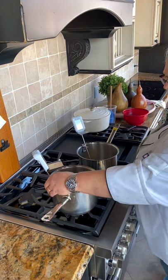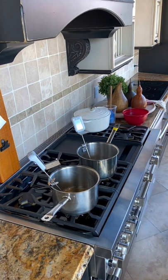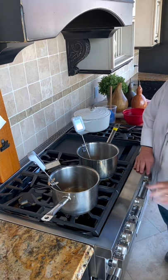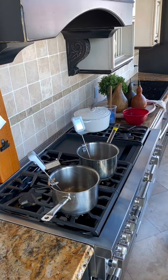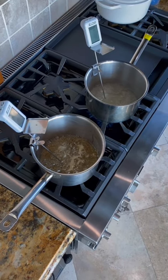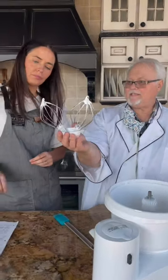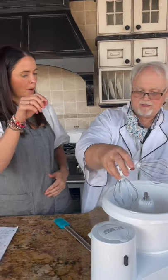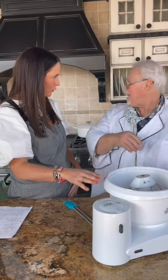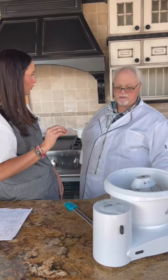Now we have to be good at timing because our egg whites need to reach a medium peak. We have egg whites, sugar, and salt. Here we have the honey cooking. So we're going to go ahead and whip our egg whites. See how the peak goes over and holds itself? Our honey was cooking a little bit quicker than our egg whites were whipping, so I turned the honey down just to slow the heating process until the egg whites became a medium peak.